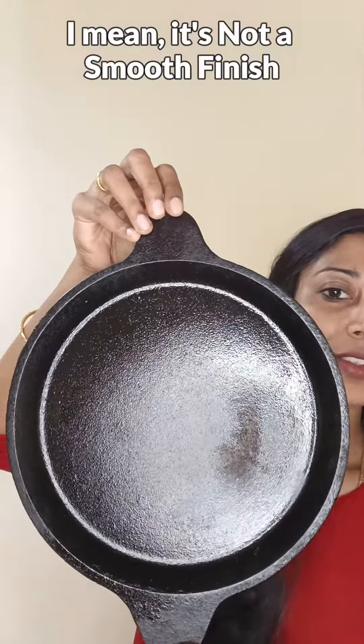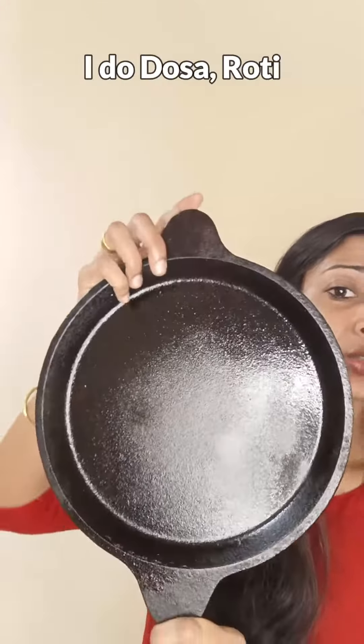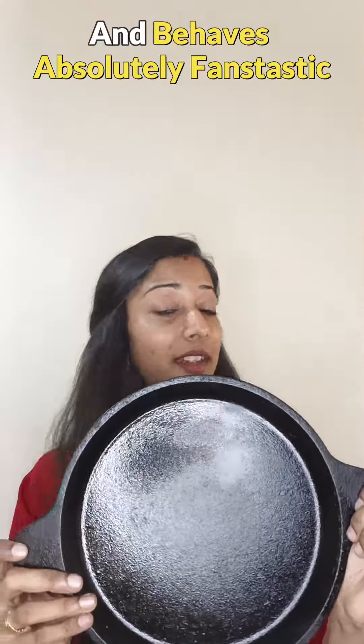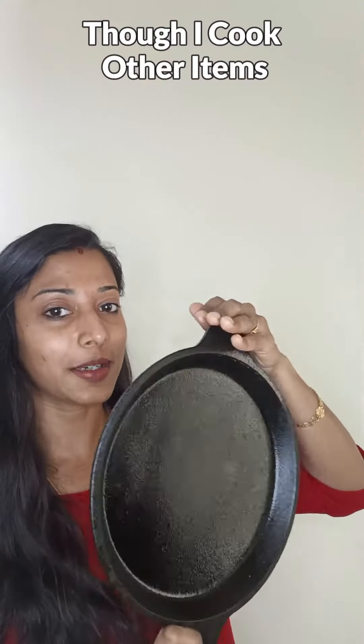This tawa has a handmade finish — it's not a smooth finish; there will be a rough texture on the surface. I make dosa, roti, fish fry, omelette, and everything on this tawa, and it behaves absolutely fantastic.